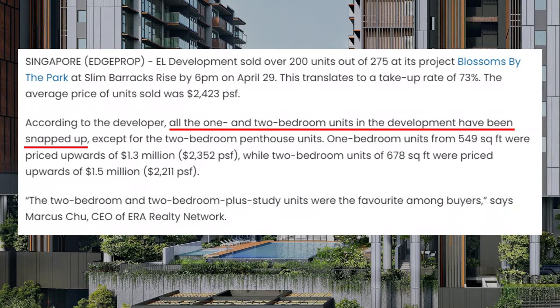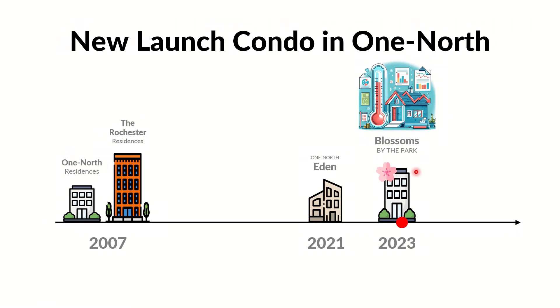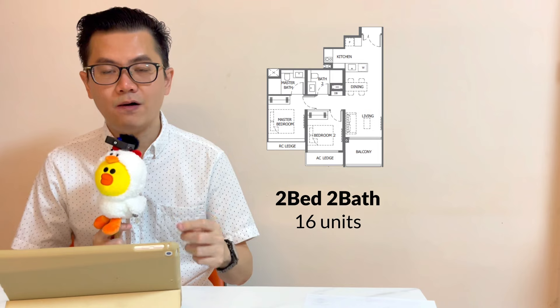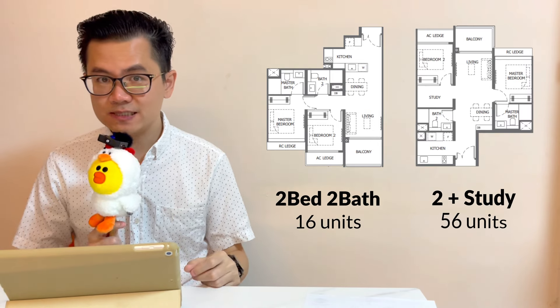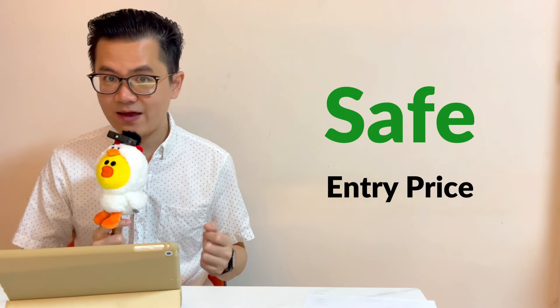In the previous launch, we noticed that the one and two bedrooms in One North were super popular. Now The Hill at One North is going to launch in February 2024, but there is no one-bedroom. Therefore the highlight here is the 16 units of two-bedroom and 56 units of the two-bedroom plus study.